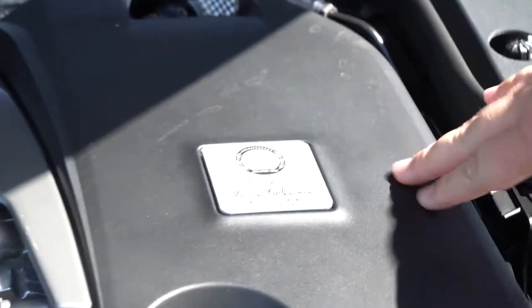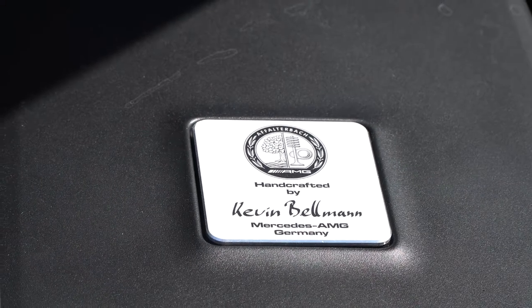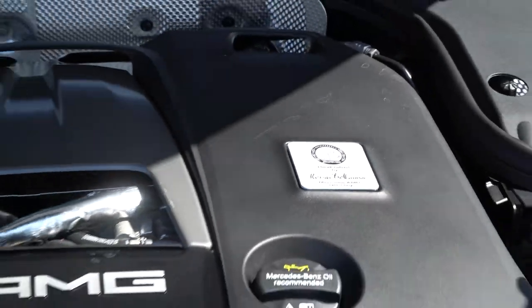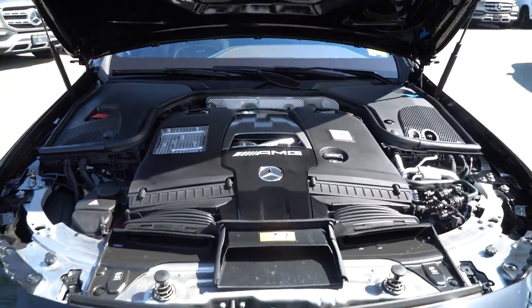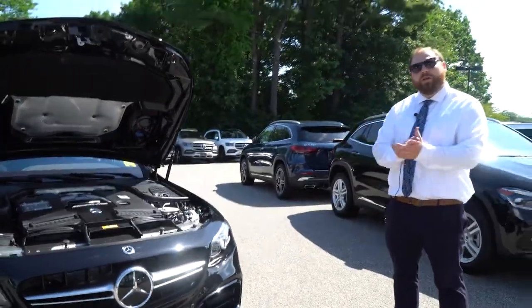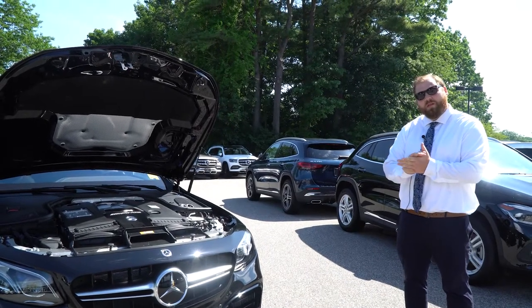As you can see, as with all hand-built AMG motors, the nameplate of the technician who built it — in this case it looks like it's Kevin Bellman — is right there. They also dress up the motor and engine bay with AMG badging as well as the Mercedes badging. Now that we've looked under the hood, we can get inside, go over some of those features, and take it for a little spin.